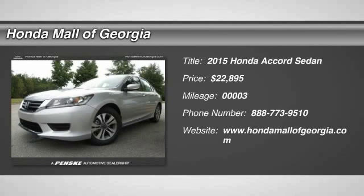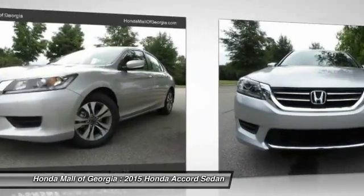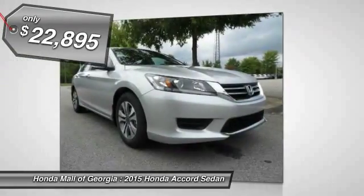The 2015 Accord — ingeniously simple, yet overflowing with luxury and technological creativity. All that and more in the Accord, and it is priced below $25,000.